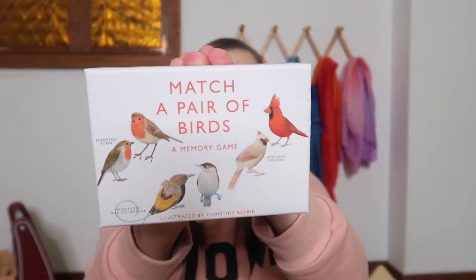Memory games are also really great for preschoolers — just like with bingo, you can cover quite a variety of topics. One of our most recent favorite memory games has been the Match a Pair of Birds memory game, which we initially used for our bird unit study. This one matches up the male and female birds for each species, so you get to learn the differences between the sexes, a little more about each species, and where they are located. Memory games are also great for independent play once your preschooler gets the hang of them.